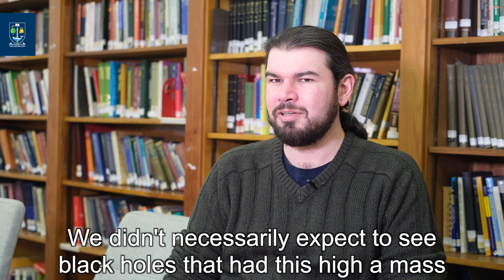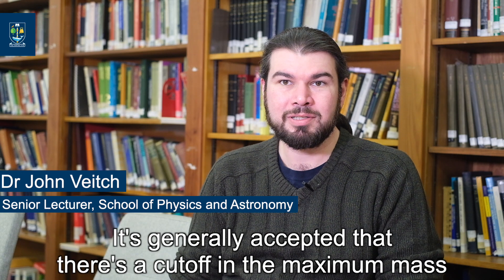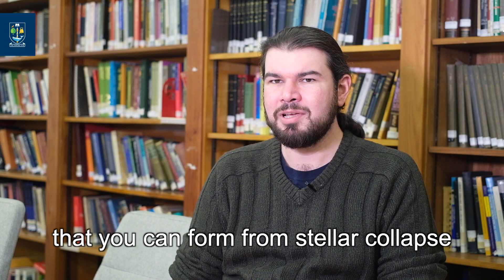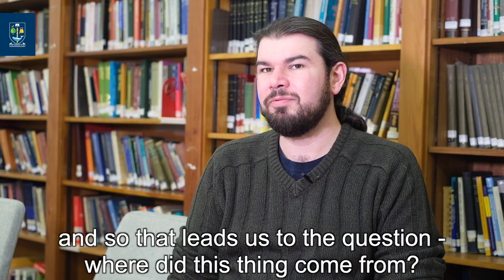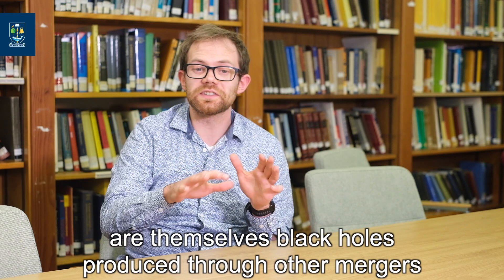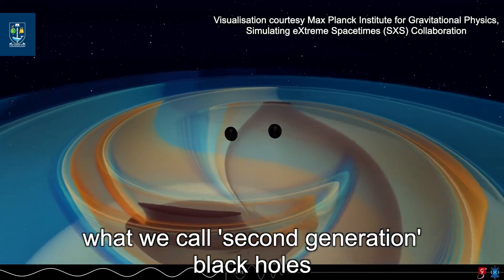We didn't necessarily expect to see black holes that had this high mass forming from the collapse of stars. It's generally accepted that there is a cutoff in the maximum mass that you can form from stellar collapse. So that leads us with the question: where did this thing come from? One of the possibilities is that the two black holes which went into making this black hole are themselves black holes produced through other mergers — what we call second generation black holes.